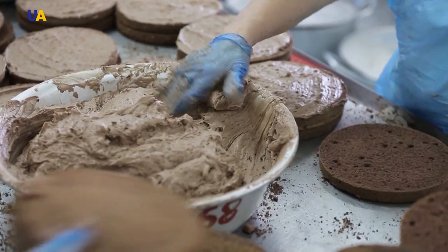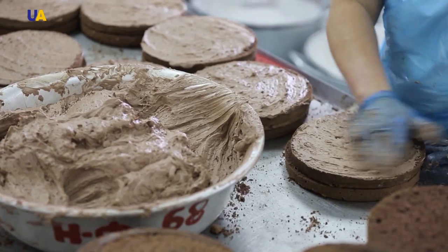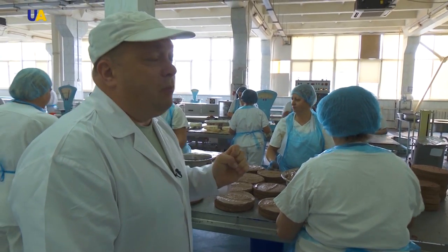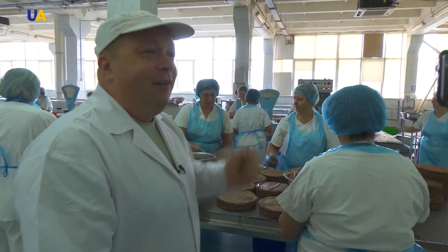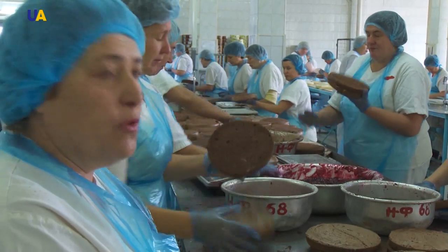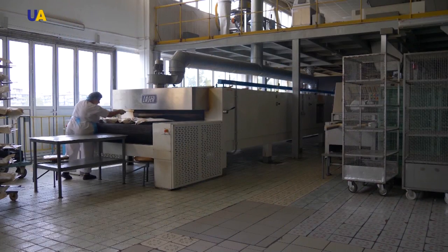Only natural fresh butter and cocoa are used for making the cream. Cocoa is imported from the best plantations in Africa and America. My family members enjoy the cake, and no celebration goes without our brand name cake on the dinner table for dessert.